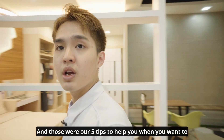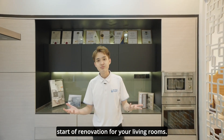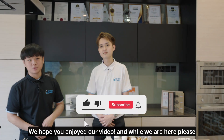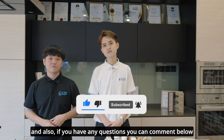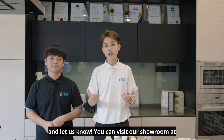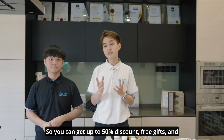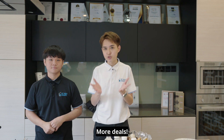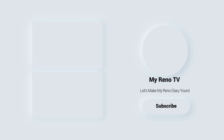So you can be sure that everything in your dream space is what you truly want it to be. That's right, and those are 5 tips to help you when you want to start the renovation process for your living room. We hope you enjoyed our video — please don't forget to like, subscribe, and ring the notification bell. If you have any questions, comment below or visit our showroom at Art at the Gambas during our open house from the 18th to 19th, where you can get up to 50% discount, free gifts, and more deals. Bye-bye!